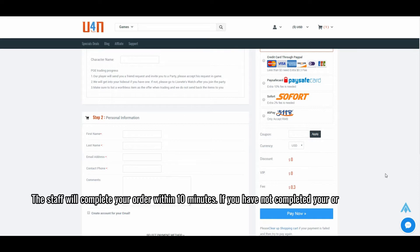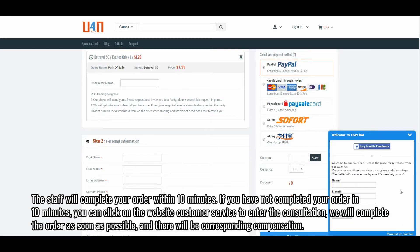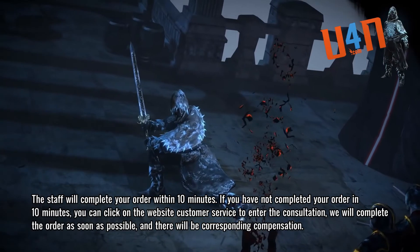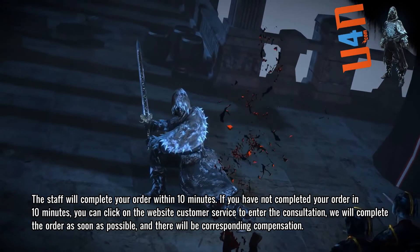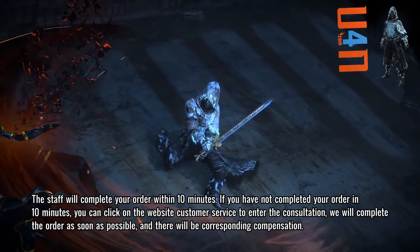The staff will complete your order within 10 minutes. If your order has not been completed in 10 minutes, you can click on the website's customer service to enter a consultation. We will complete the order as soon as possible, and there will be corresponding compensation.